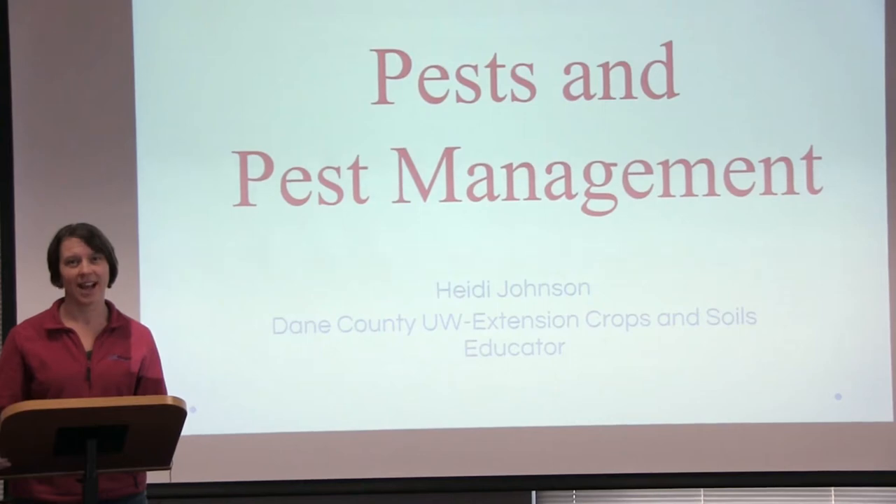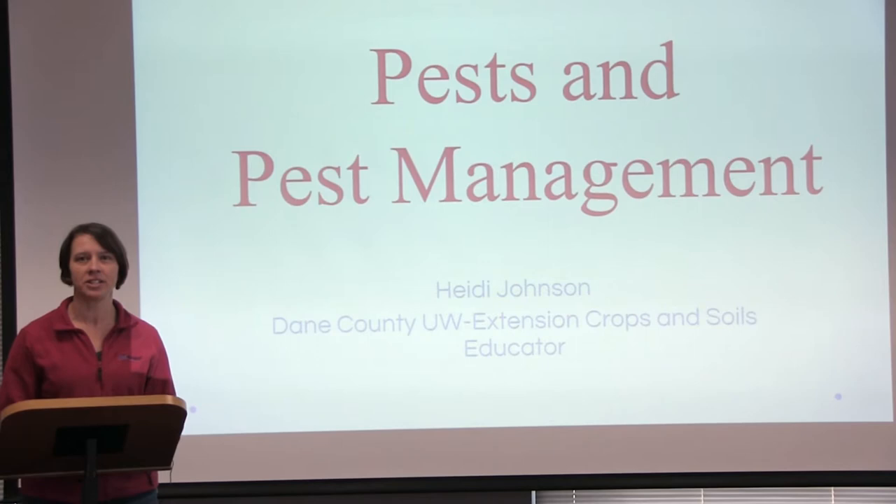Hi, I'm Heidi Johnson, the Crops and Soils Educator for Dane County UW Extension, and I'm going to be talking about pests and pest management.